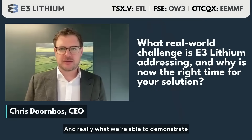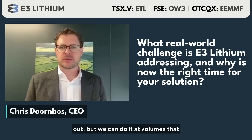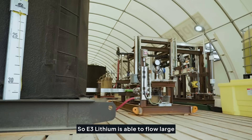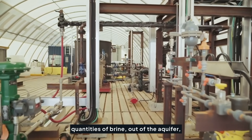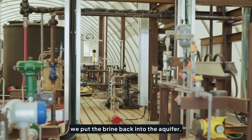What we're able to demonstrate is that not only can we get the lithium out, but we can do it at volumes that are meaningful in a commercial scenario. E3 Lithium is able to flow large quantities of brine out of the aquifer, extract the lithium at higher recoveries, and put the brine back into the aquifer.